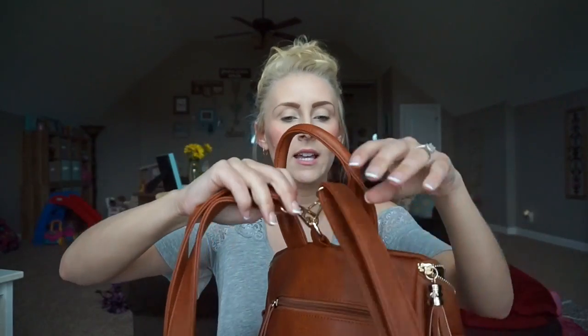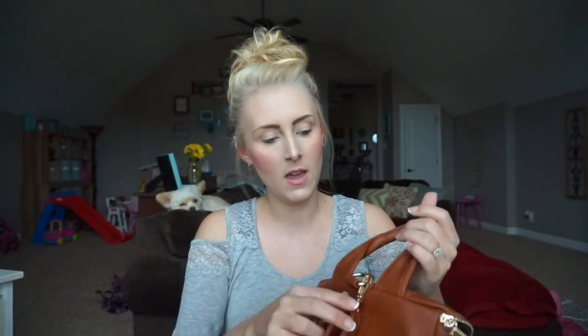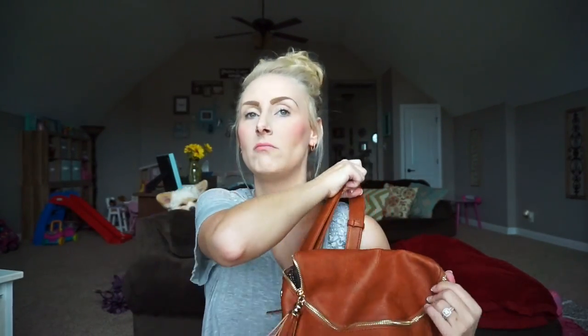I got it at TJ Maxx for $29.99 — you cannot beat that for the quality. It also converts into a handbag: you take these hooks on the side and hook them on each side so you have a normal shoulder bag. So if you get a night out without kids, you can use it as a regular handbag. Seriously a game changer.